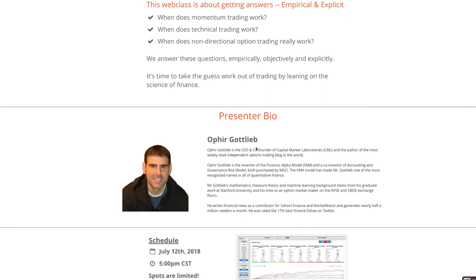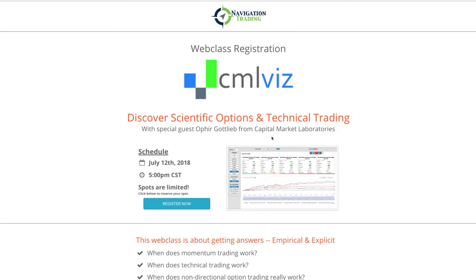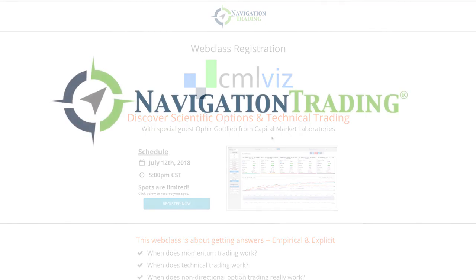You don't want to miss this. Ophir Gottlieb is going to be dropping value bombs left and right like he always does, and is going to be talking about some of the new features now available on the Trade Machine. So make sure you don't miss it — it's going to be a great time, and we look forward to seeing you then. Talk to you later.